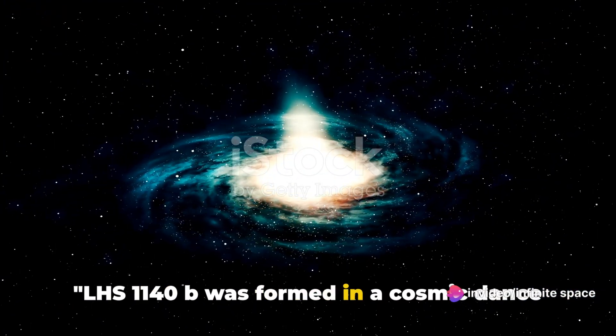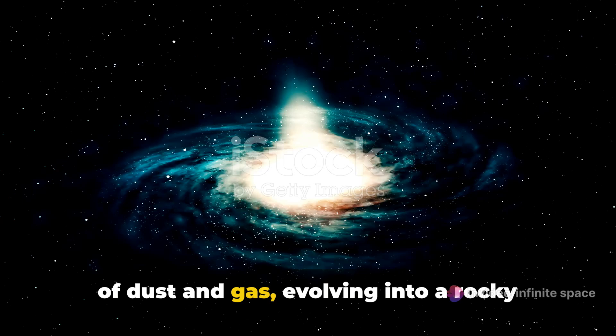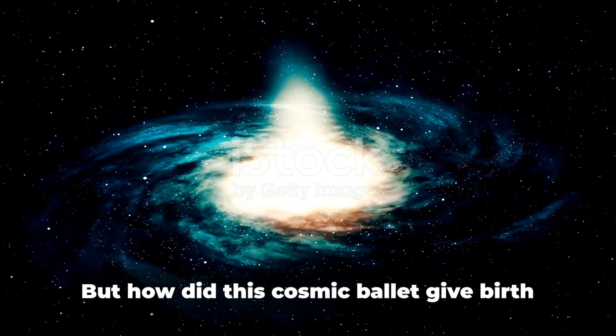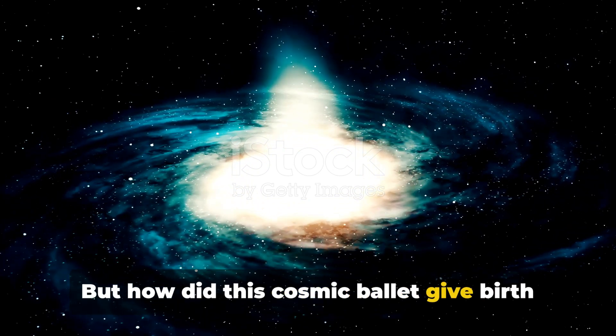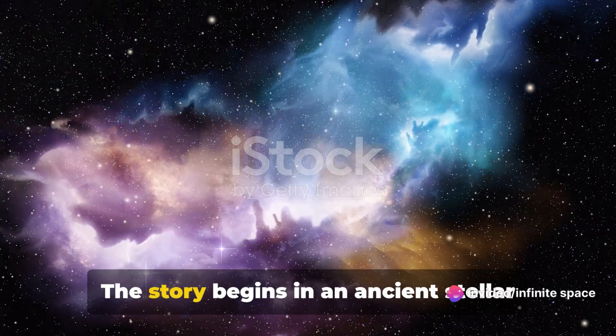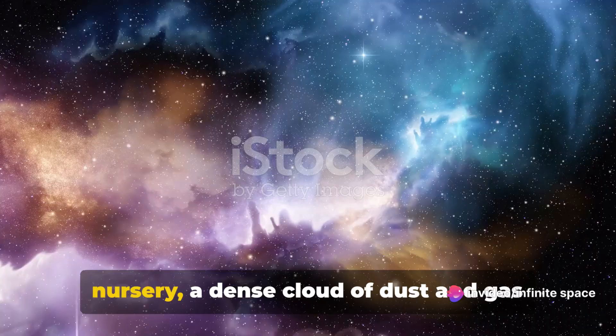LHS 1140b was formed in a cosmic dance of dust and gas, evolving into a rocky super-Earth with a tantalizing atmosphere. But how did this cosmic ballet give birth to such a remarkable planet? Well, let's dive in.